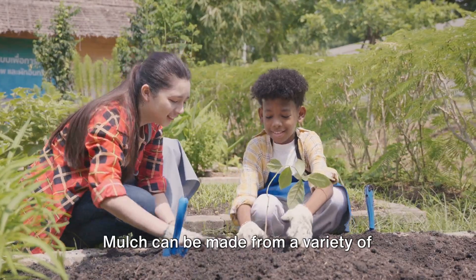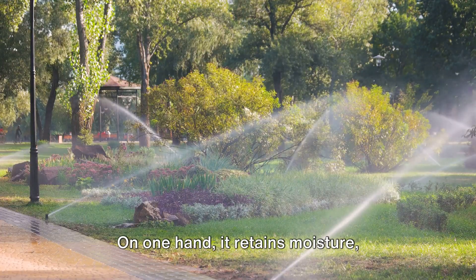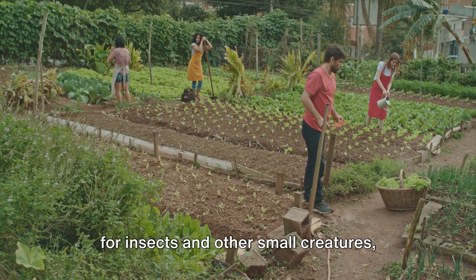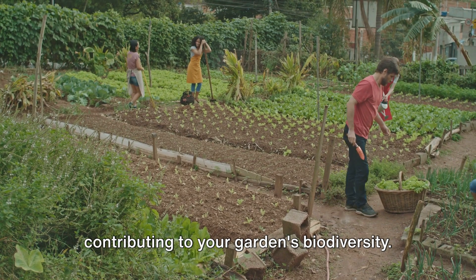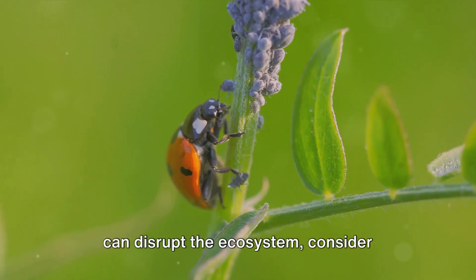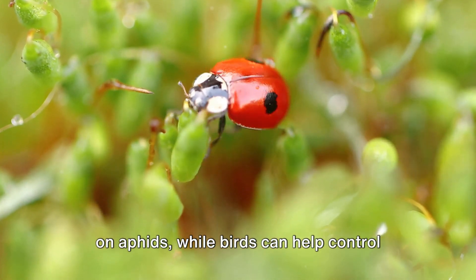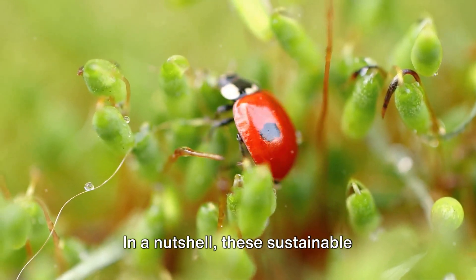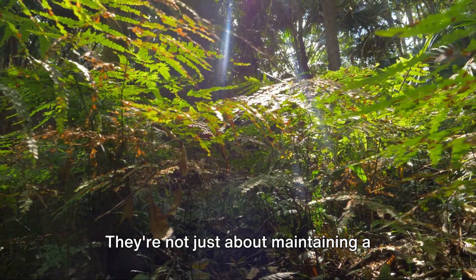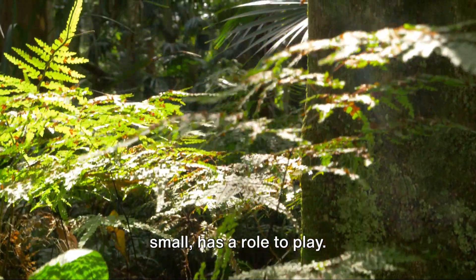Next up, we have mulching. Mulch can be made from a variety of organic materials like straw, wood chips, or even fallen leaves. It serves a dual purpose: on one hand it retains moisture, reducing the need for frequent watering; on the other hand it provides shelter for insects and other small creatures, contributing to your garden's biodiversity. For organic pest control, instead of using harmful chemicals that can disrupt the ecosystem, consider natural alternatives. For instance, ladybugs are known to feast on aphids, while birds can help control the population of slugs and snails. These sustainable practices work in harmony with nature, encouraging a balanced ecosystem — creating a sanctuary where every creature, big or small, has a role to play.